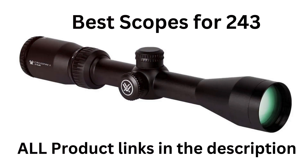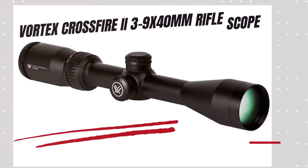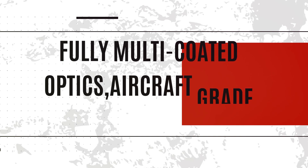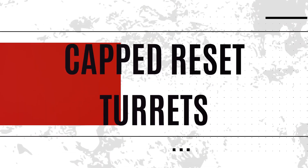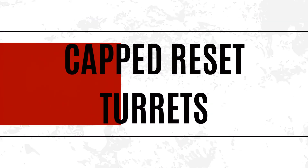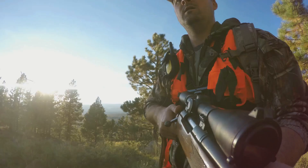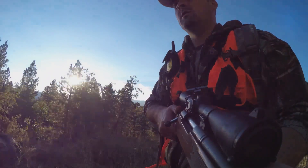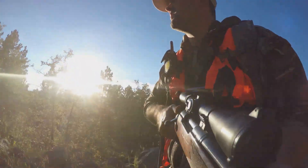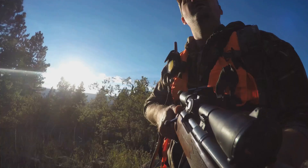All product links are in the description for prices and customer feedback. Let's get started. First on our list is the Vortex Crossfire 3-9x40 rifle scope. The Crossfire 3-9x40 is the best scope for the 243, featuring fully multi-coated optics and aircraft-grade aluminum construction. Other features include capped reset turrets, adjustable objective, fast focus eyepiece and weatherproof performance. It is an exceptional choice for hunters and tactical operators seeking a reliable and versatile optic for close to medium range engagements.